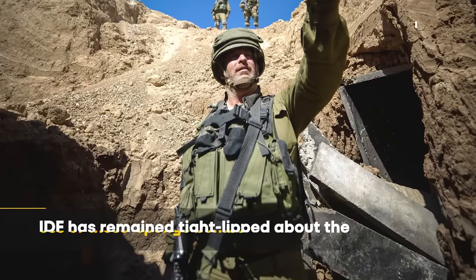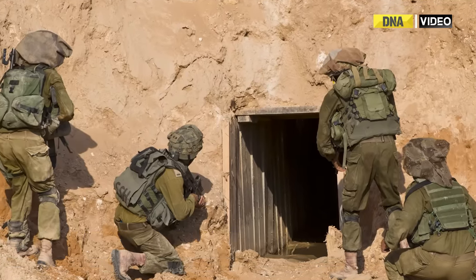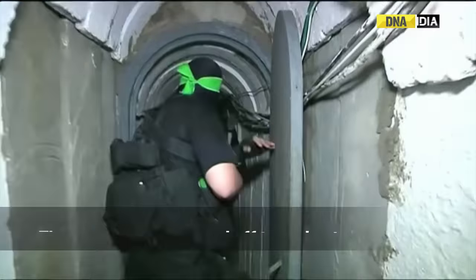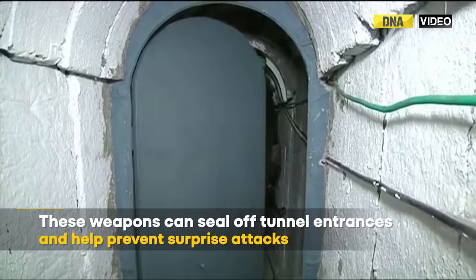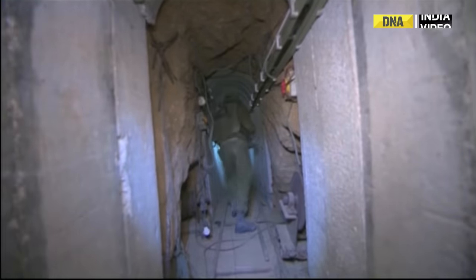Even as the Israel Defense Forces have remained tight-lipped about the use of these Spongebombs, it is reported that these weapons can seal off tunnel entrances and help prevent surprise attacks from Hamas militants.